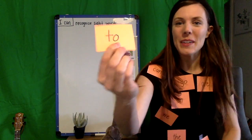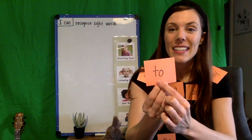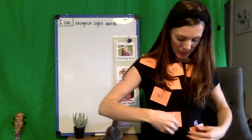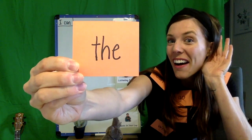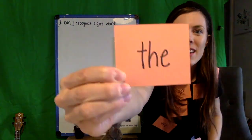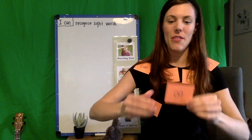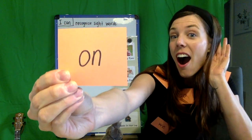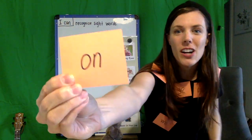Drop one on the floor — what's this word? To. Let me hear you loud and proud. The. Let's spell 'the': T, H, E. The! How about this one? On. Let's spell it: O, N. On!